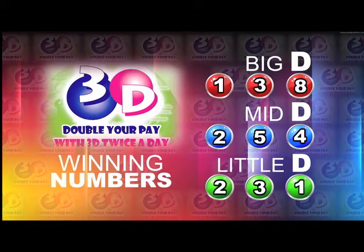The mid-D winning number: two, five, four. And the little D winning number: two, three, one.